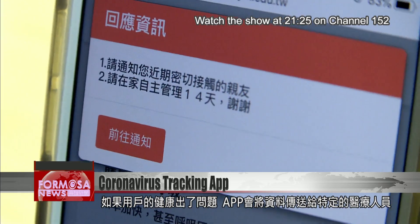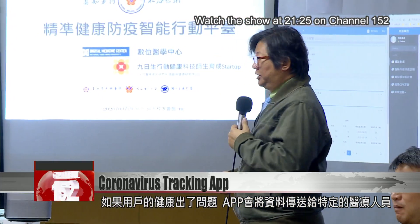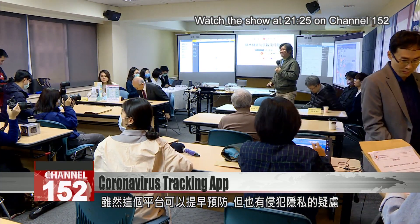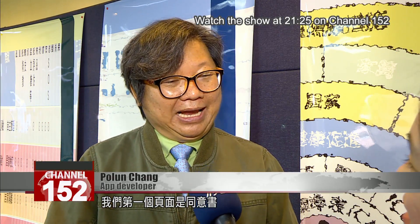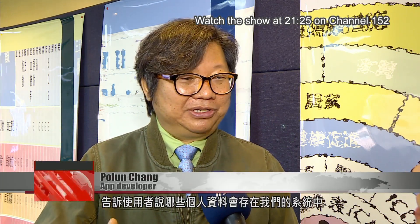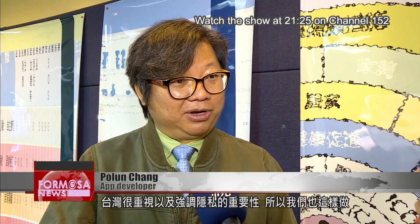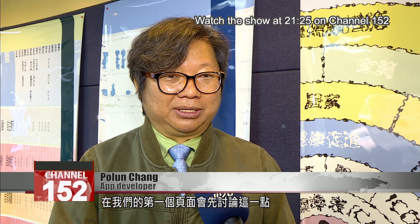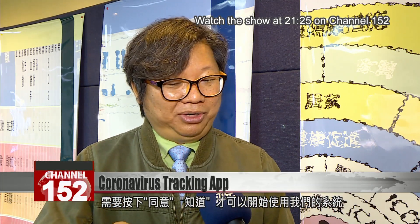If their health information triggers an alert, the app will connect them to healthcare professionals to provide guidance. The app enables early intervention, but it could also raise privacy concerns. Our first page is a consent form to inform the users what information will be stored in our systems and about the privacy laws. Because in Taiwan, we very much emphasize the importance of privacy. So on our first screen, users need to press agree before they can start to use our system.